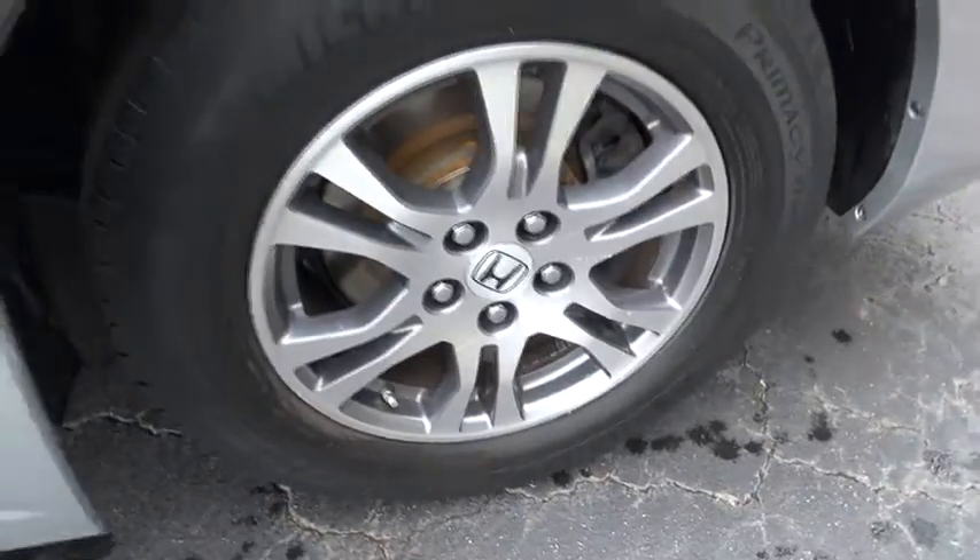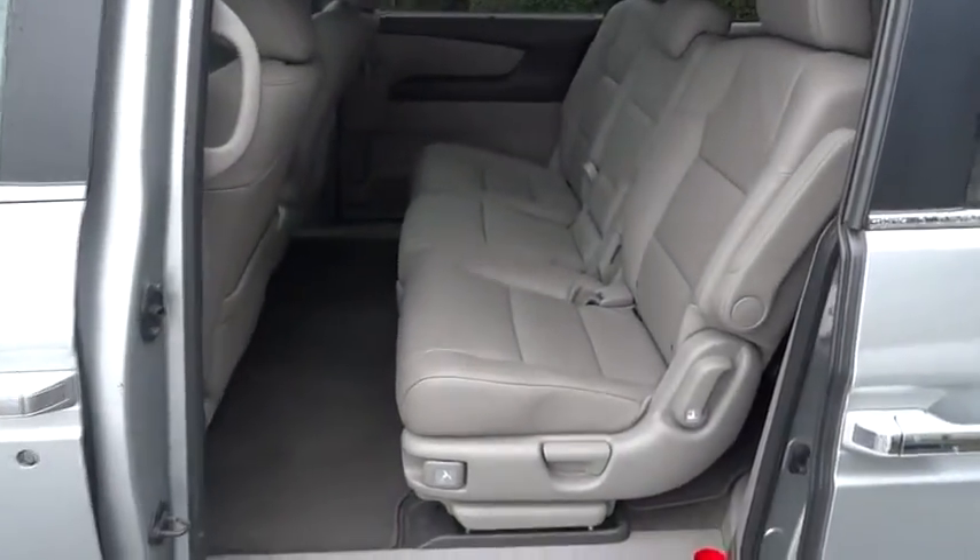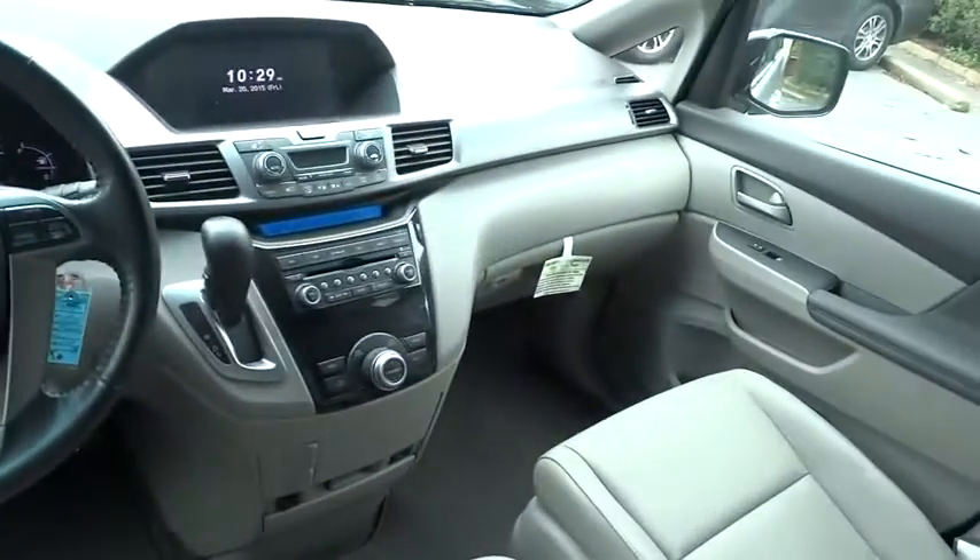Floor mats, hard disk drive media storage, auto dimming rear view mirror, PPO, cruise control, climate control, universal garage door opener, AM FM stereo radio, premium sound system.